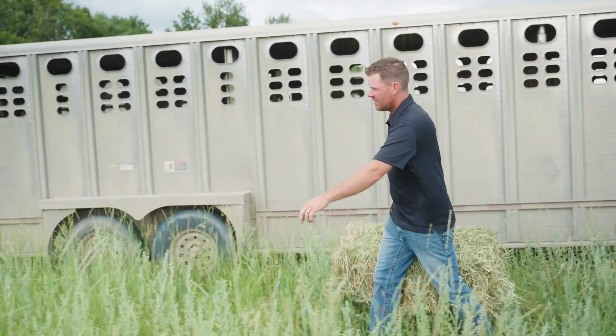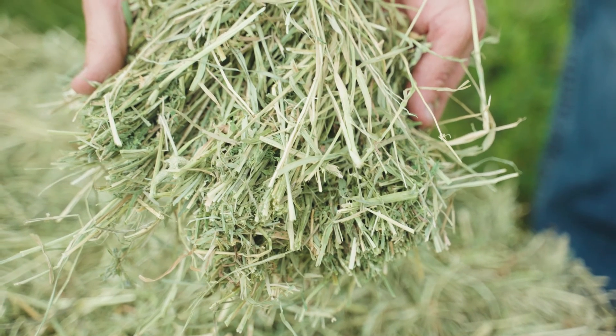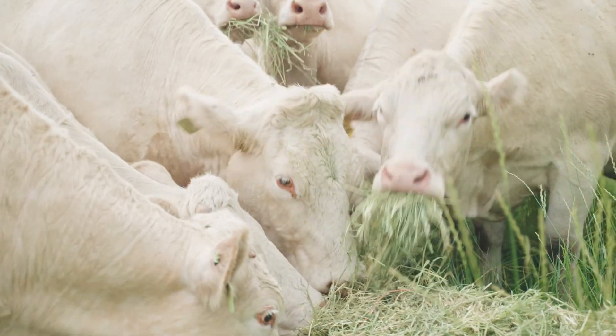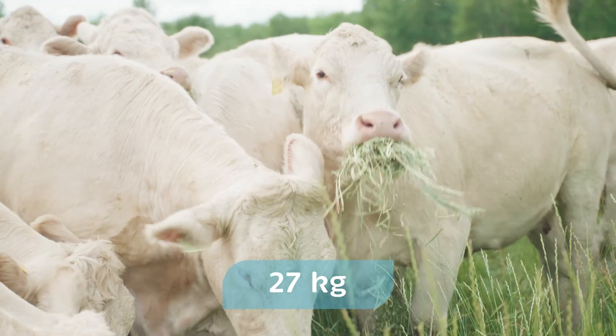In the wintertime, cows can't graze, so what we do is we have to make feed for them. We cut grass, we dry it down, and we put it into a bale — either a square bale or a round bale. And then every day we go out and give them new feed to eat.